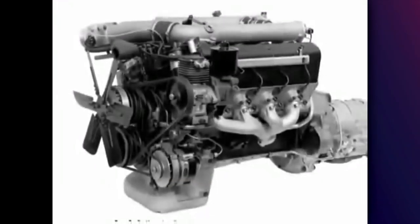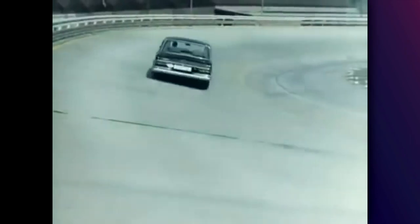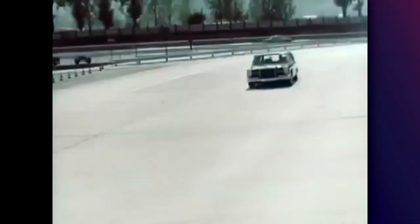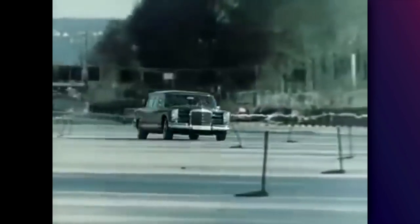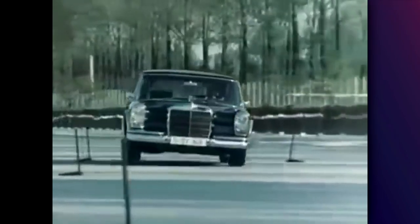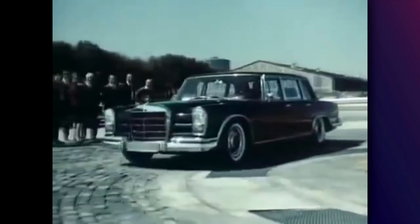But the 600 was an engineering masterpiece. Everything on the 600 was controlled hydraulically, which was one of the strongest points of this car, but at the same time also one of the weakest points — since if something went wrong, you were practically screwed. But when you consider the buyers of this car, money wasn't a problem.